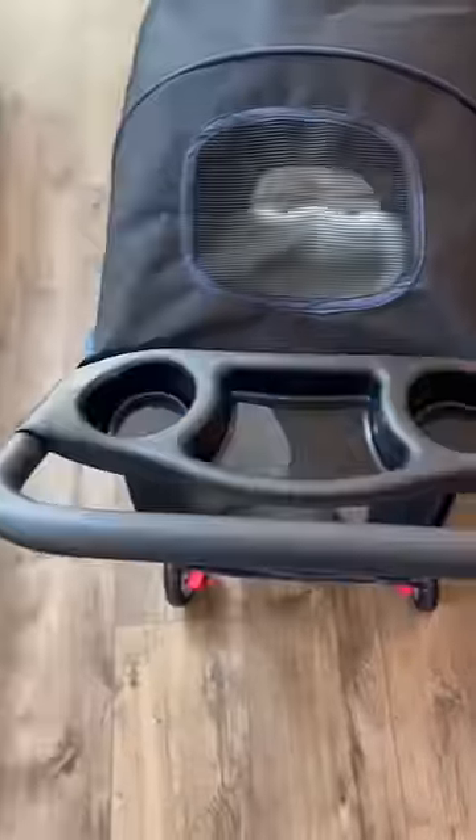I got my cat a cat stroller. This thing is decked out with cup holders, a compartment on the bottom for toys or treats, and even a pet bed inside. It has windows on all sides, and it's time for Kurt to try it out.